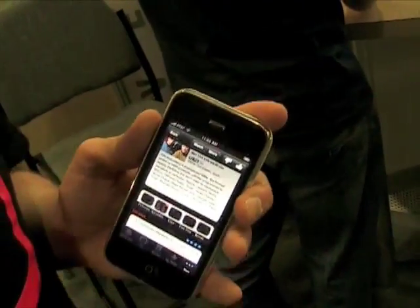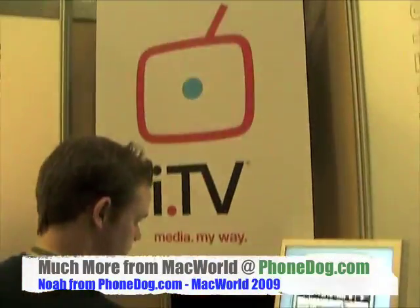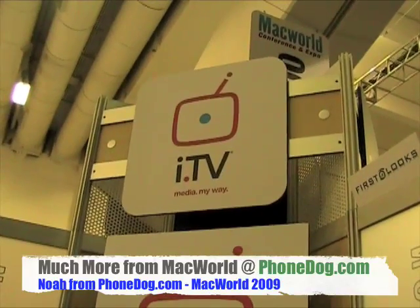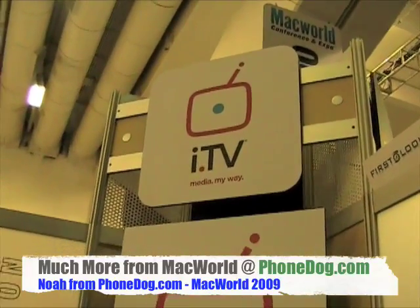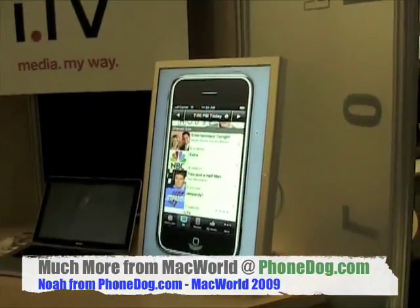And it's available now at the App Store? It's available now at the App Store. It's i.tv, and there's the tagline: Media My Way. Live from Macworld, Noah from PhoneDog.com — much more on all these cool iPhone apps at PhoneDog.com.